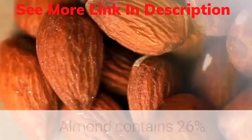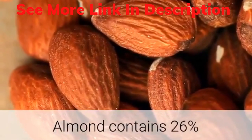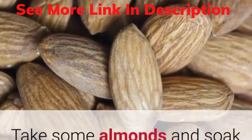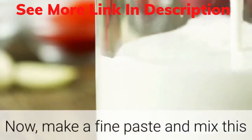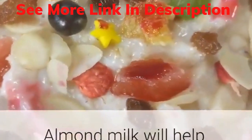9. Almond milk. Almond contains 26% carbohydrates, vitamin E, vitamin B, and fibers. Take some almonds and soak them in water overnight. Make a fine paste and mix this almond paste in a glass of lukewarm milk. Drink it. Almond milk will help to cure vertigo.